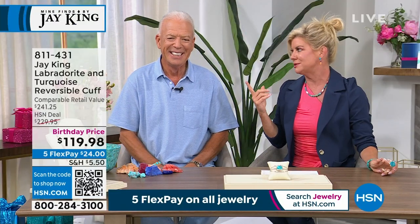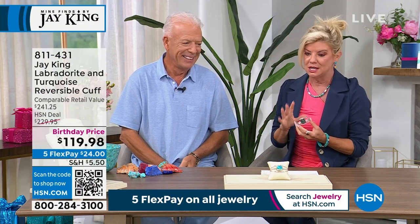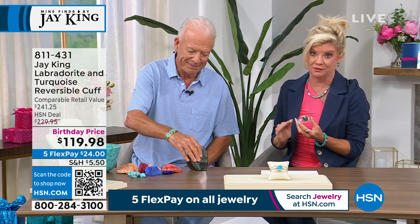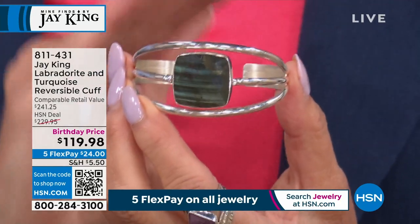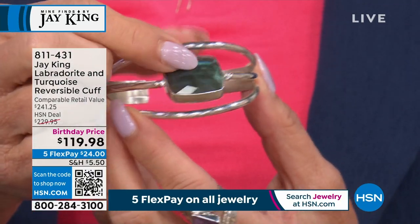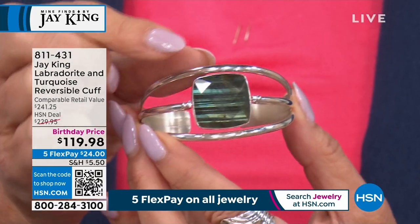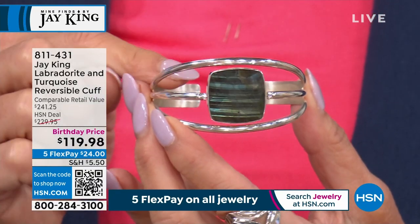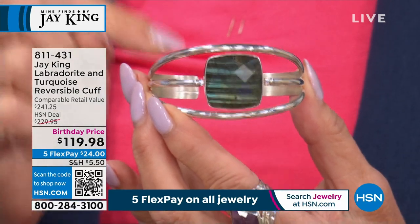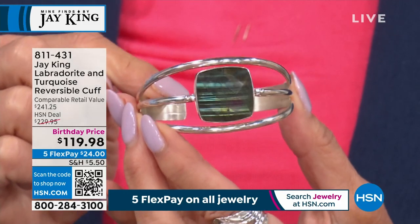Wait a minute — first off, Rob, my producer, was like, okay, I totally would wear this — love it. We both said this: if it was just plain sterling silver at $119, all this silver for a beautiful cuff bracelet would be unheard of. This is completely reversible — turquoise and labradorite. We originally offered this for $229, no kidding — over $100 off, only while quantities last. $24 with FlexPay to get this home with your 30-day money-back guarantee.